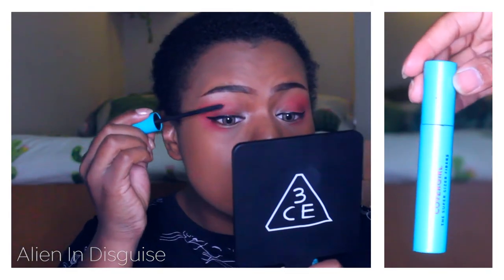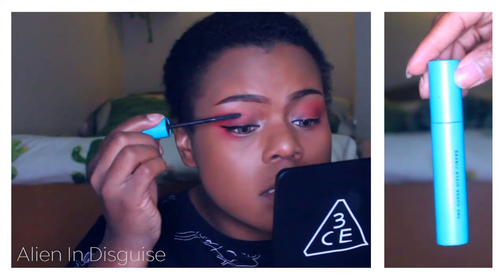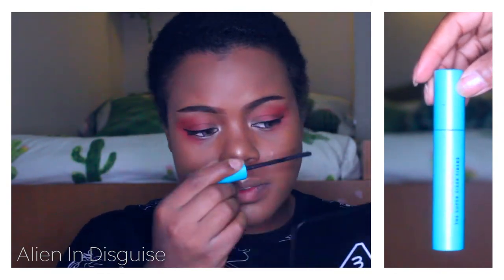Next for mascara I'm still using my CoverGirl Fibers mascara. This is the best for me because it makes my tiny eyelashes look a little bit less tiny.